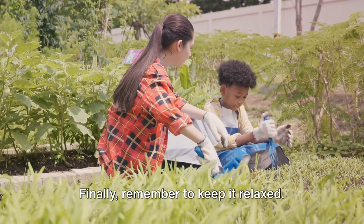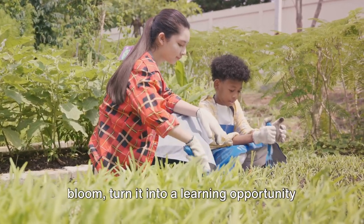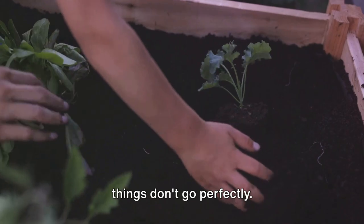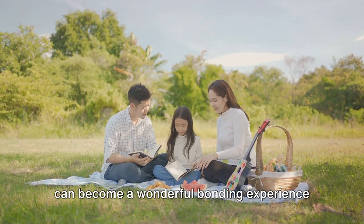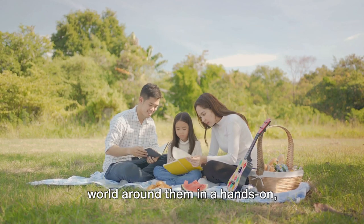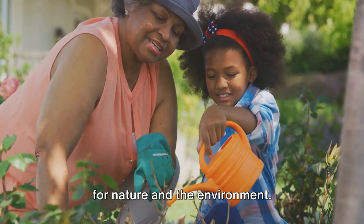Finally, remember to keep it relaxed. If a plant dies or a flower doesn't bloom, turn it into a learning opportunity rather than a failure. Gardening is a process, and it's okay if things don't go perfectly. By keeping these tips in mind, gardening can become a wonderful bonding experience that's as fun as it is educational. It encourages children to engage with the world around them in a hands-on, meaningful way, fostering a lifelong love for nature and the environment.